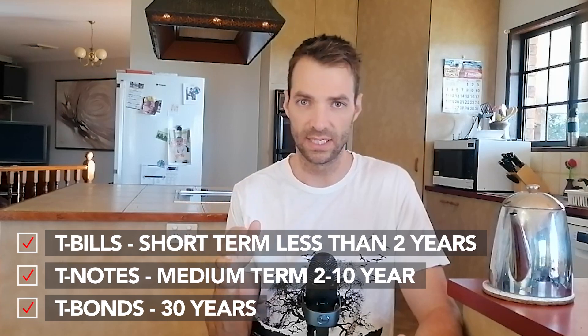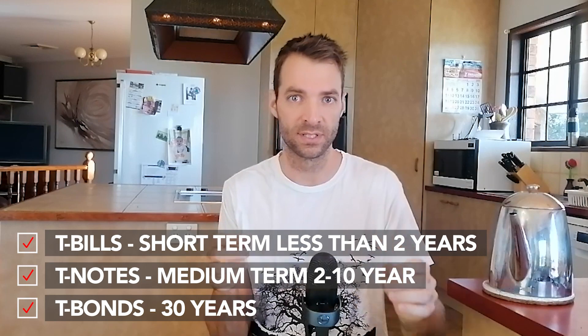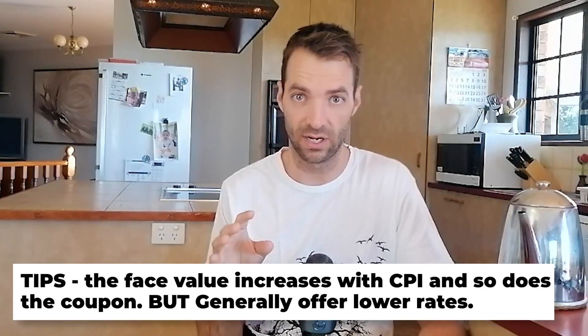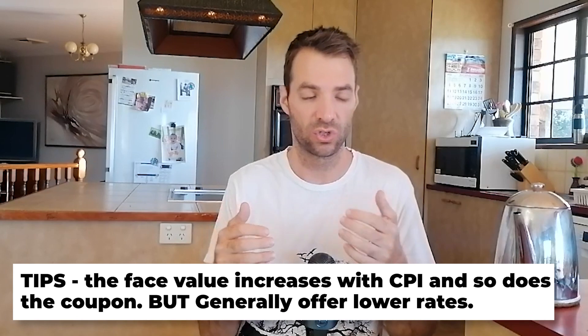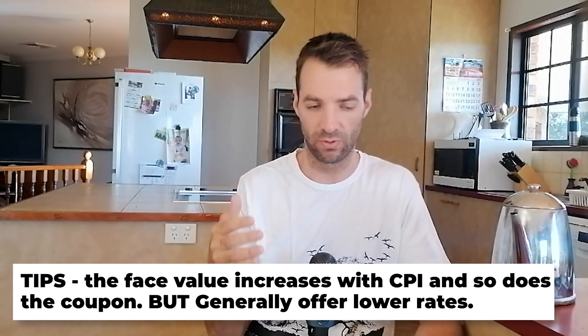There are actually some nicknames for what they call treasuries or bonds. We've got T-bills, which are short term — less than two years. Then you've got T-notes, which are two to ten year bonds. And then you have T-bonds, which are like 30-year bonds. These are pretty simple — none of these adjust with inflation, but those are the nicknames. And then you have what they call TIPS, T-I-P-S. The face value of these actually increases with CPI and so does the coupon that you get, but generally they offer lower rates.